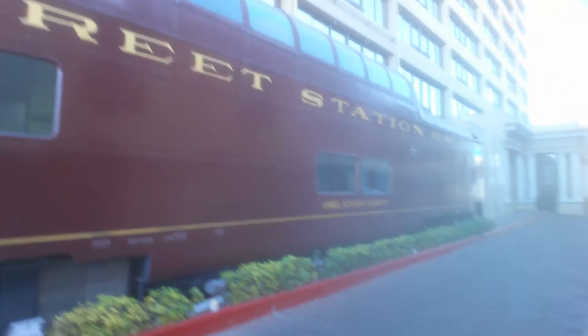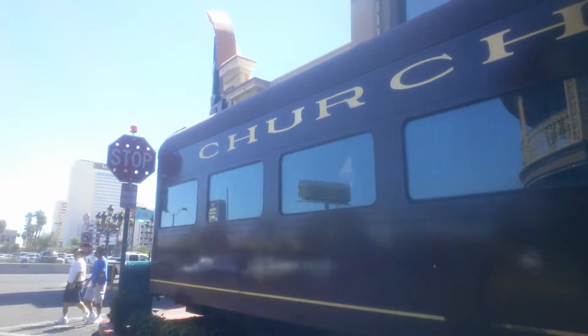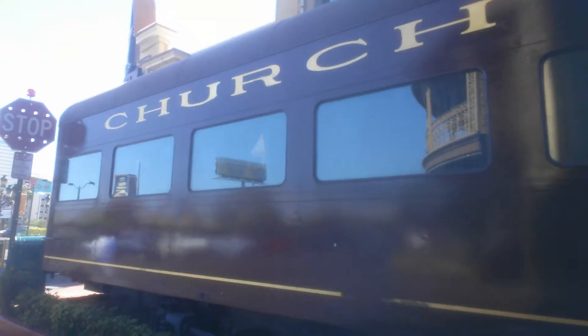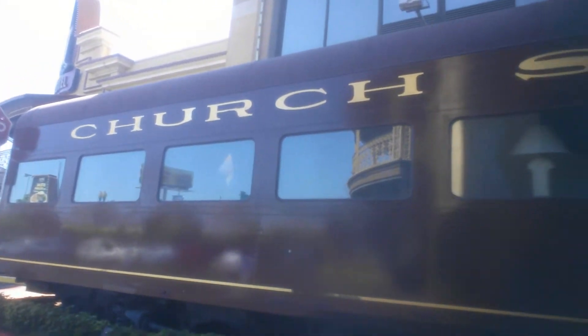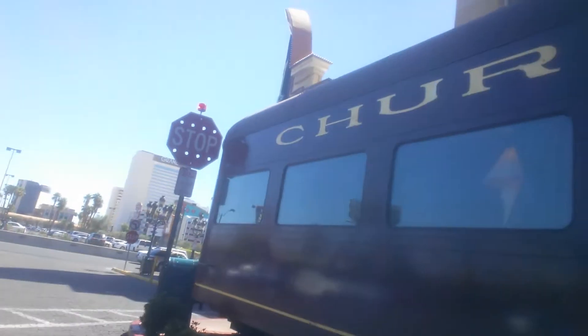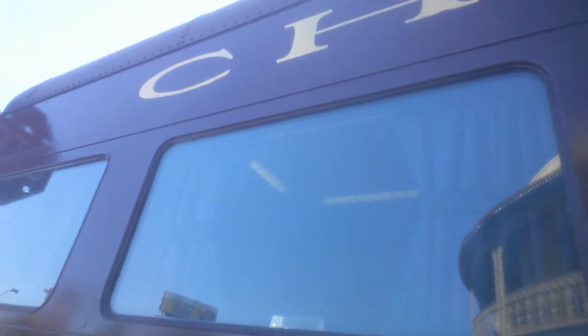Welcome back to another brief adventure, aimlessly wandering around Church Street Station railroad company, called the Orlando Dawn — mentioned in one of the other vlogs. This was actually owned by Bob Snow, a Florida entrepreneur. It's actually a dining car he purchased for his hotel here in Las Vegas and called it Rosie O'Grady's Good Time Emporium.